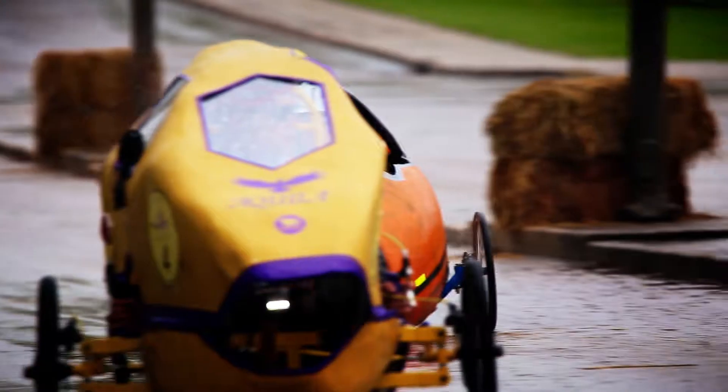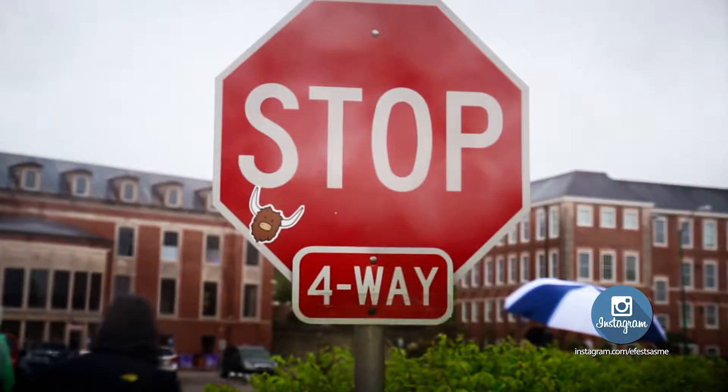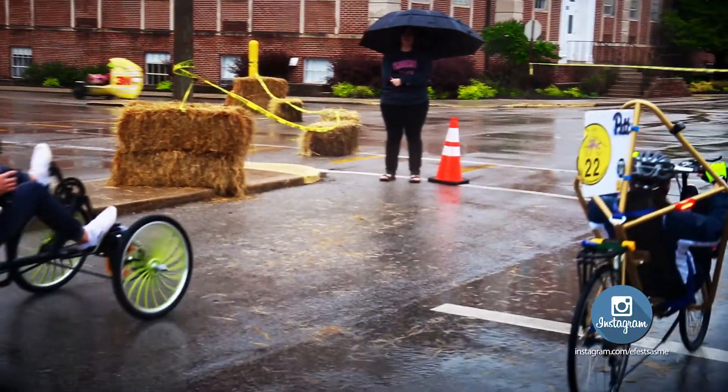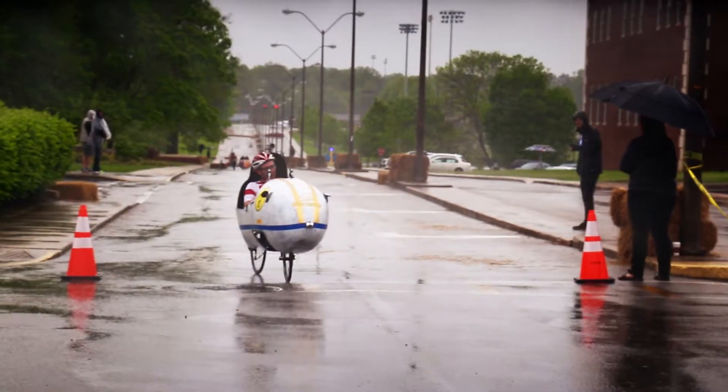With the speed bump out of the way, it's a straight stretch up to the next obstacle — a stop sign, which may seem harmless but does present its own challenge. The most difficult part would be the stop and start. Low speed stability is our biggest weakness. It's kind of hard to come to a complete stop and start again on a recumbent bicycle.